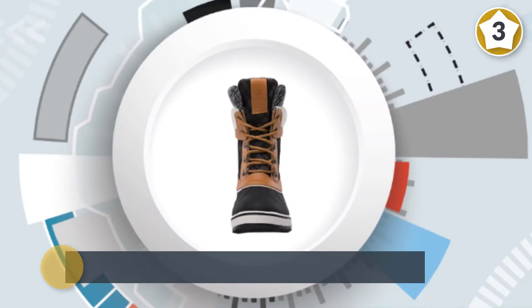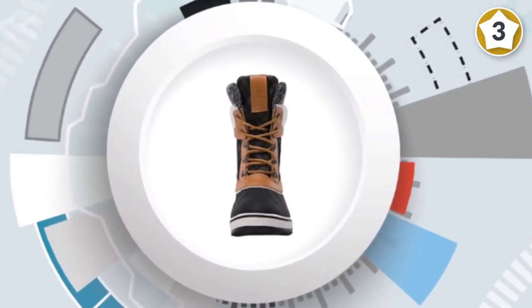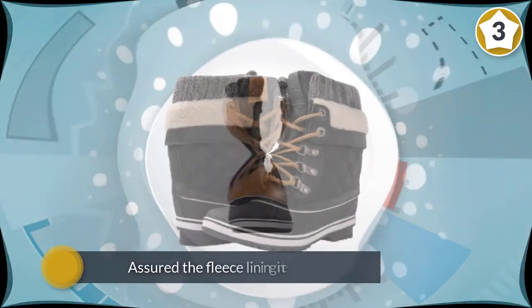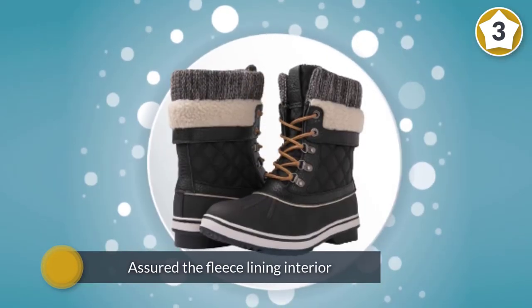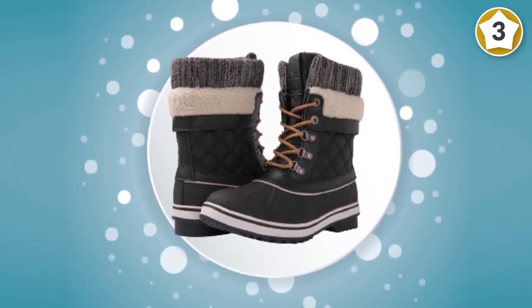The boot features a fleece lining interior and is best for general activities such as traveling and walking during cold seasons. It has a short lace-up design and is built for comfort. There are many different colors with a lovely shape to choose from.